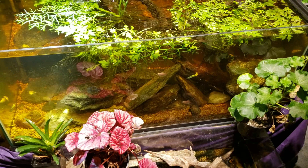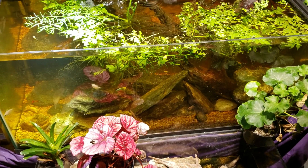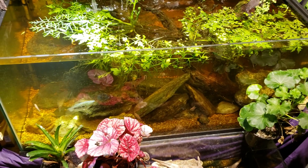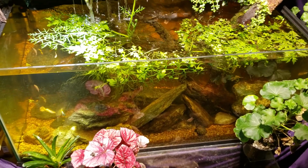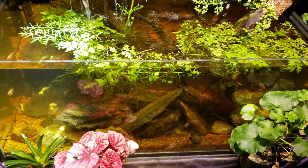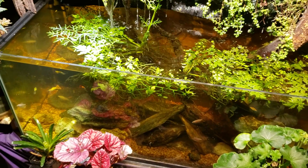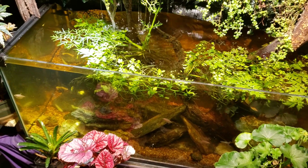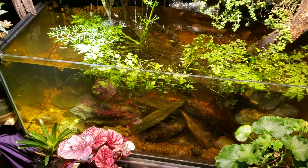It didn't look like it was doing all that well, so I'm not really sure what's going on with the mottled sculpins in this tank. All that video footage amounted to nothing. I still wanted to shoot some kind of video today — I like to do at least a little bit every day — so tonight we're going to get a brief update on what's going on here in the fish room.